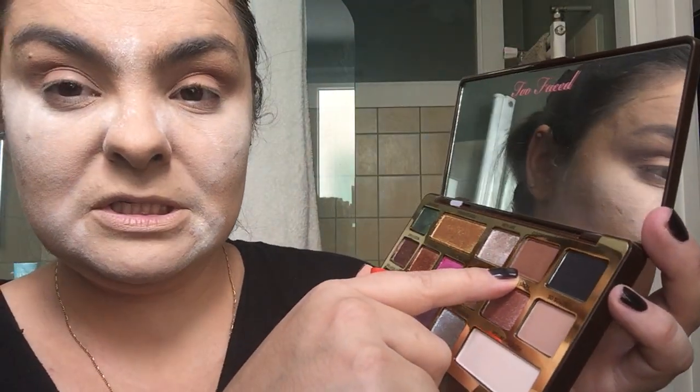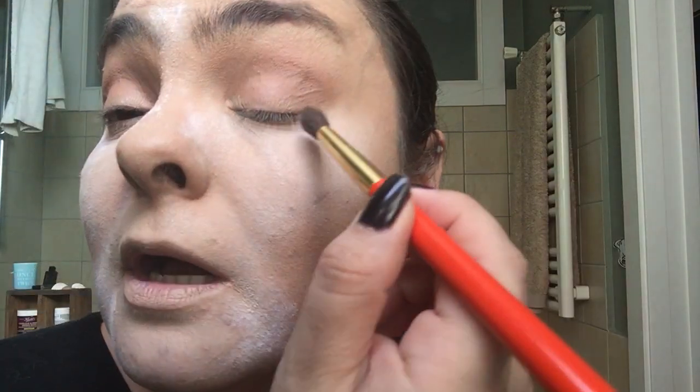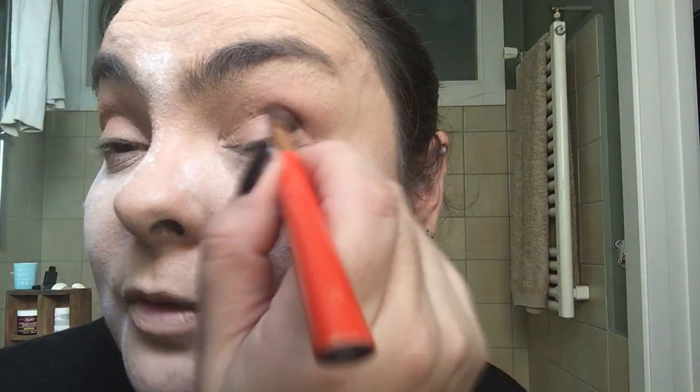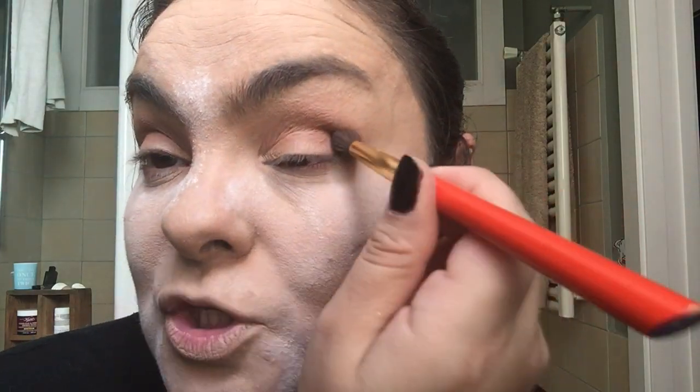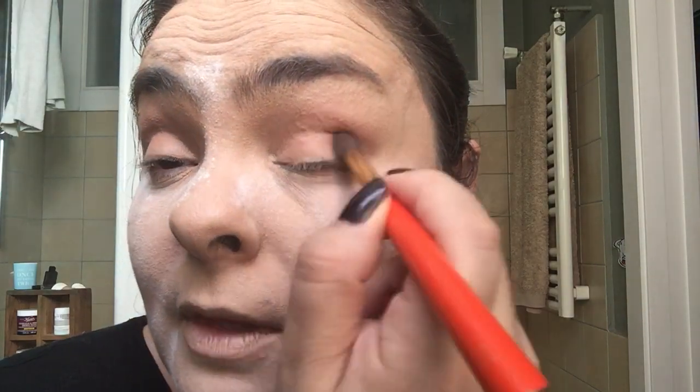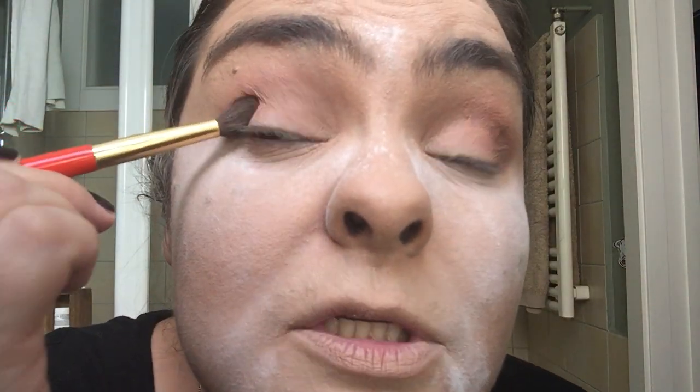Then I'm going to be using Cocoa Truffle, which is this gorgeous rich cocoa color. Tapping that out and basically concentrating on the lower part and the outer part of the crease. As you saw, I first tapped the color and then blended it. So if you want to concentrate color in a certain part of your eye, that's the easiest way to go. I'm happy with that for now — it's not exactly as I want it yet, but that's fine. I'm going to do the same thing on the other side.